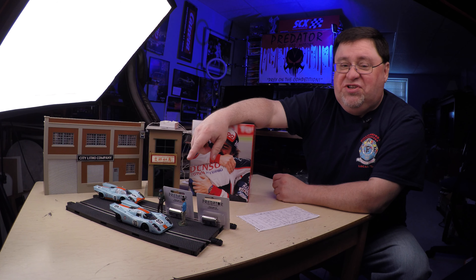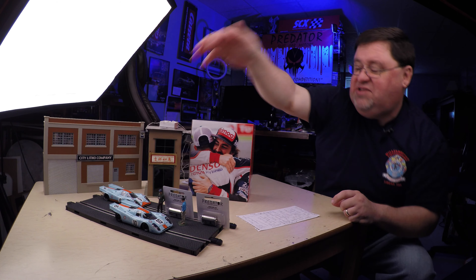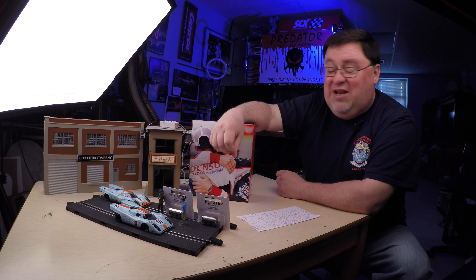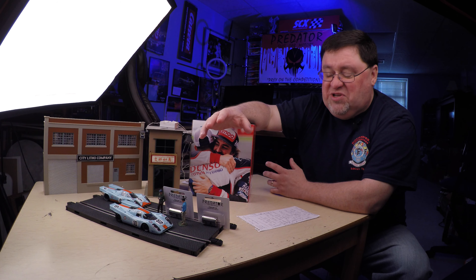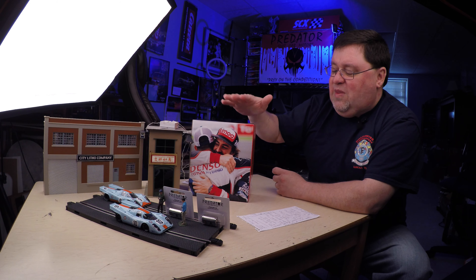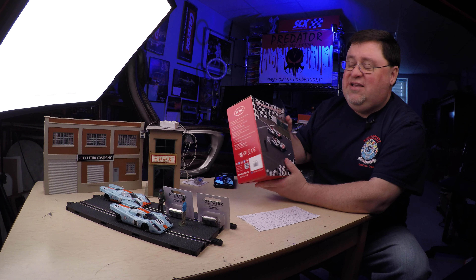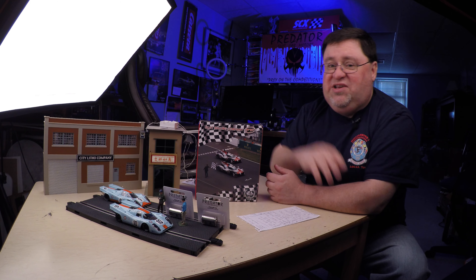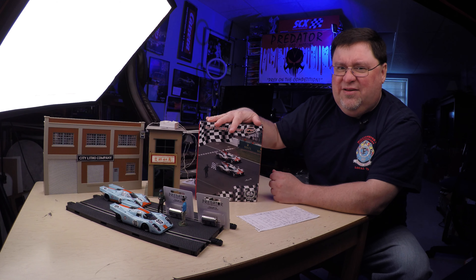We've got the NSR 917 Porsches — going to be doing something with those at some point soon. This week has been crazy busy with work and meetings, so I haven't had a chance to do any videos except for the live stream last weekend. Also, the SRC twin pack of Toyotas — I've already talked about this extensively. These are fantastic cars by a really great company releasing high quality stuff in great packaging. These are coming back into stock in May, so if you missed these before, you've got the opportunity to get them again.